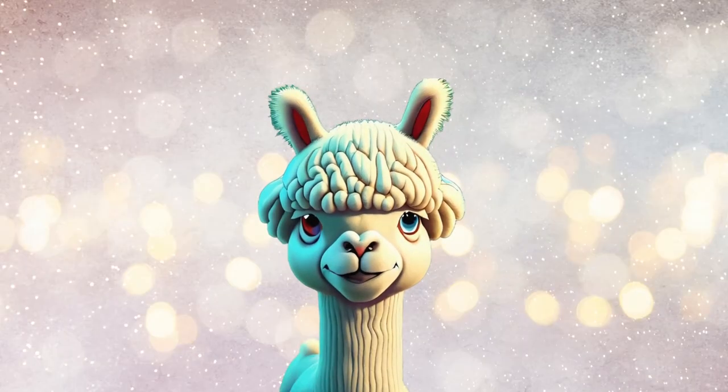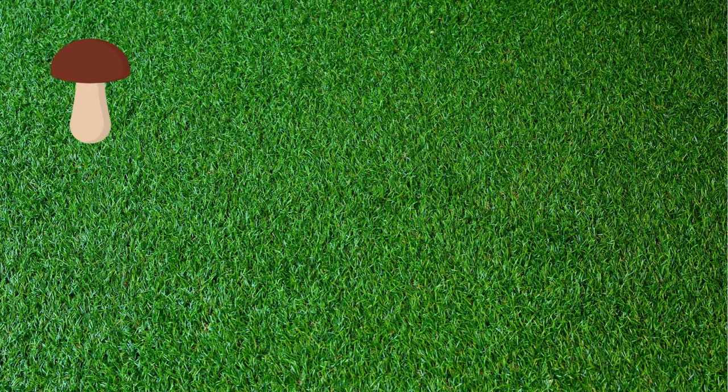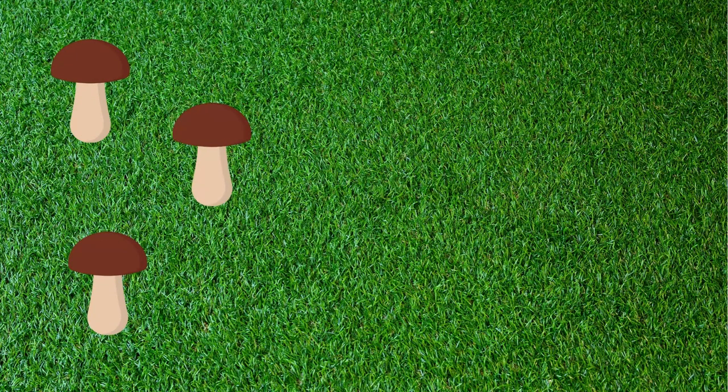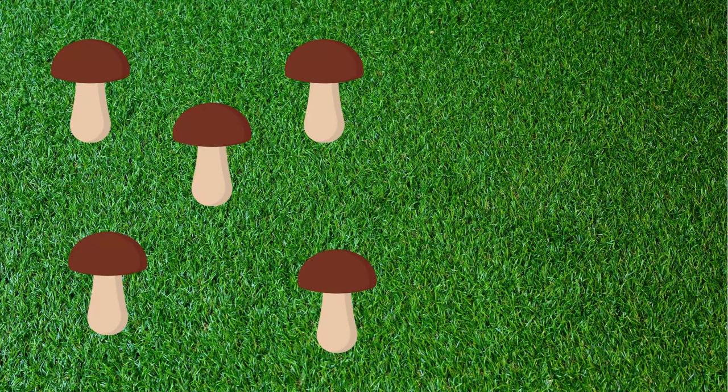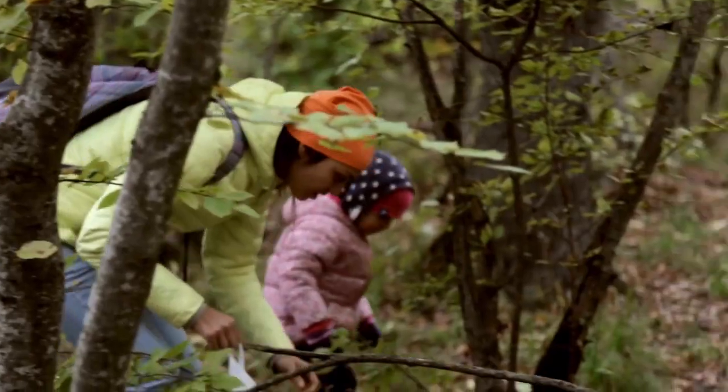Just a few more to go! Let's give a big cheer for number 9! 9! Once more! 9! How many mushrooms can you see here? 1! 2! 3! 4! 5! 6! 7! 8! 9! You're almost there!